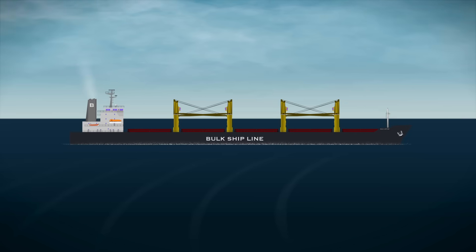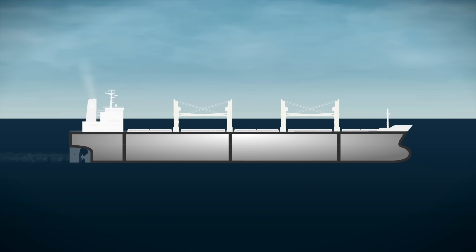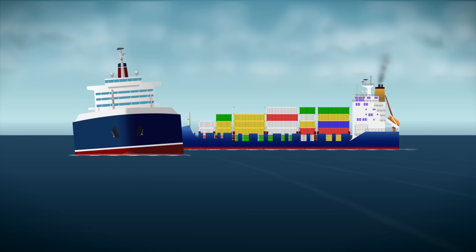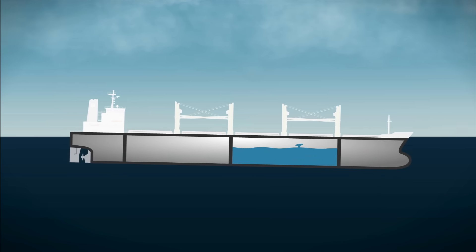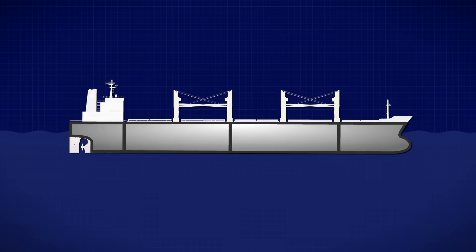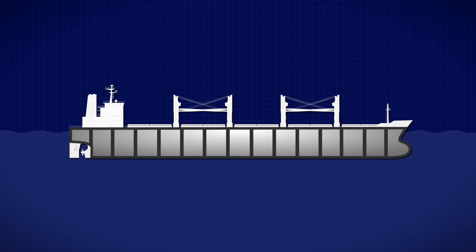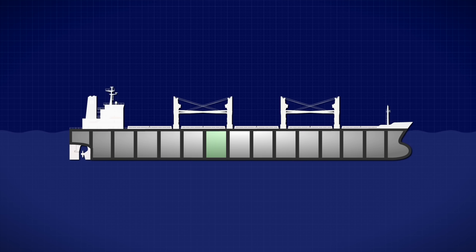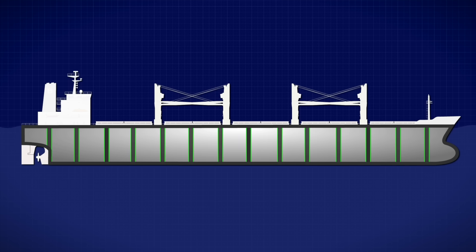The same principle applies to the rest of the bulkheads. If they're spaced too far apart, the watertight compartments they create become larger, meaning if the hull gets damaged, more water can rush into one compartment, increasing the risk of losing stability or even sinking. On the other hand, if the bulkheads are too close together, there are too many compartments, which not only adds unnecessary structural weight but also makes the ship less efficient by limiting usable space. So the goal is to find the best way to arrange these bulkheads, and it's much easier than it sounds thanks to computers.